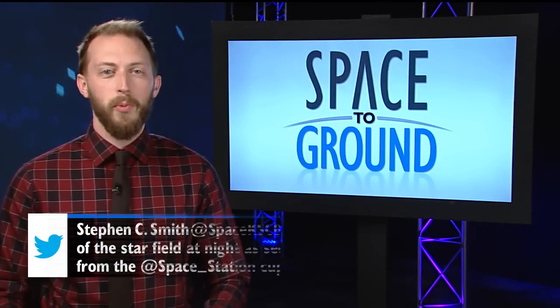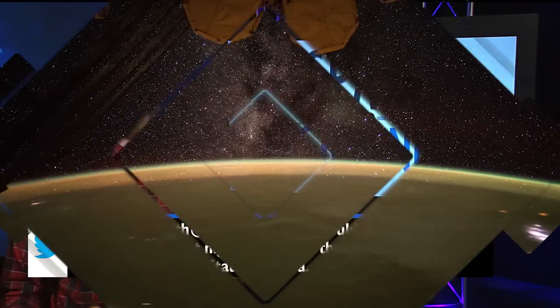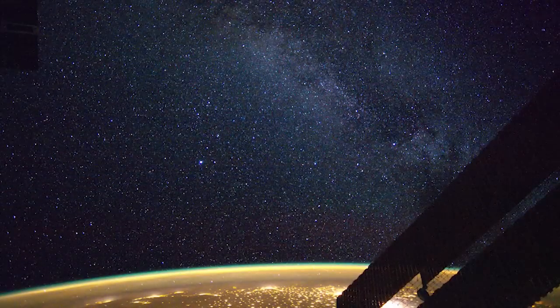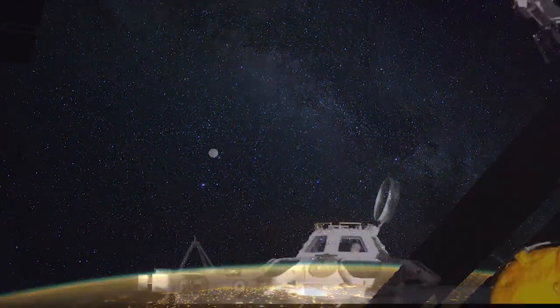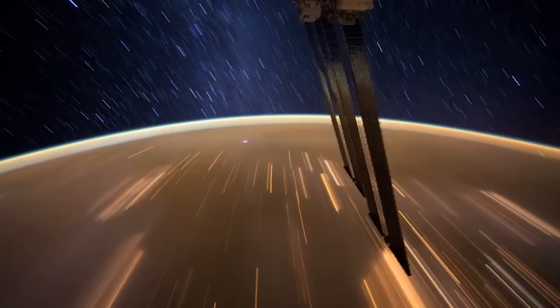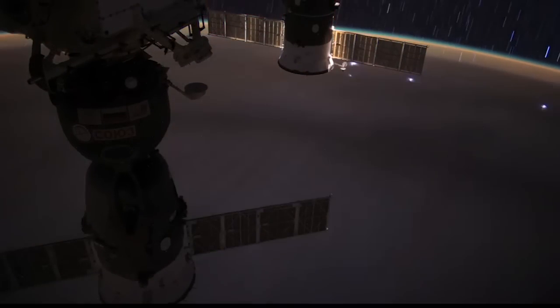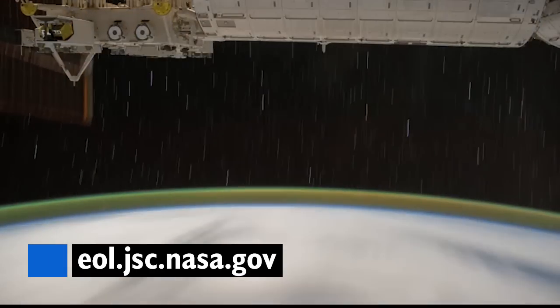This week, Steven asked if we could show off views of stars from the station's cupola. No problem, Steven. Over the past few years, astronauts have taken a number of stunning sequences of stars and the Milky Way while orbiting the dark side of the Earth. From the windowed vantage point of the cupola, they're treated to some of the best light shows in the galaxy. You can see these videos and a whole lot more by heading over to the home of astronaut photography at eol.jsc.nasa.gov.